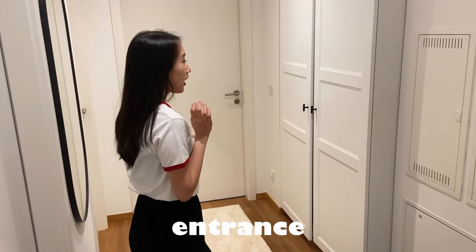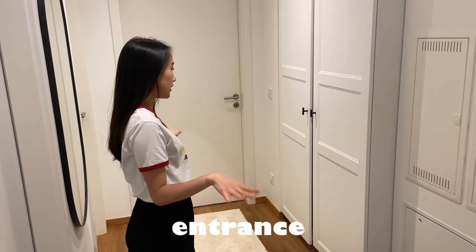Hello guys! A lot of you liked my apartment hunting in Berlin vlogs, so today I'll show you my apartment. First I'll share all the rooms — I only have two — but I'll show you around the kitchen, bedroom, living room, and bathroom. Then I'll share facts like the size and rent, and lastly some tips for your own apartment hunt in Berlin.